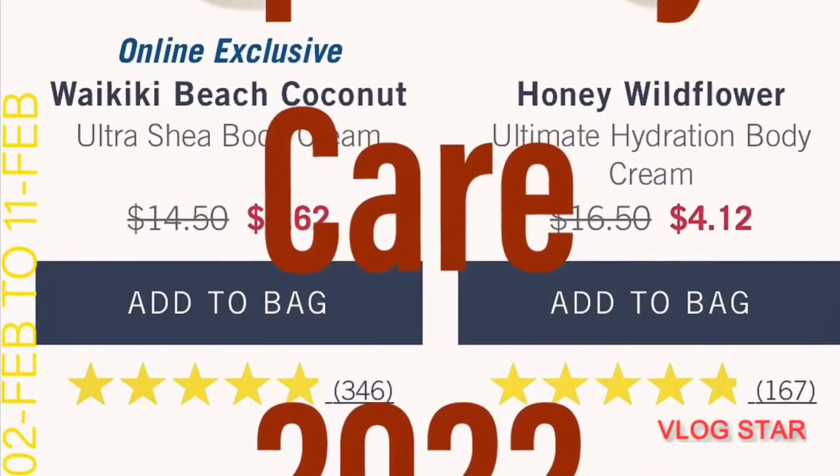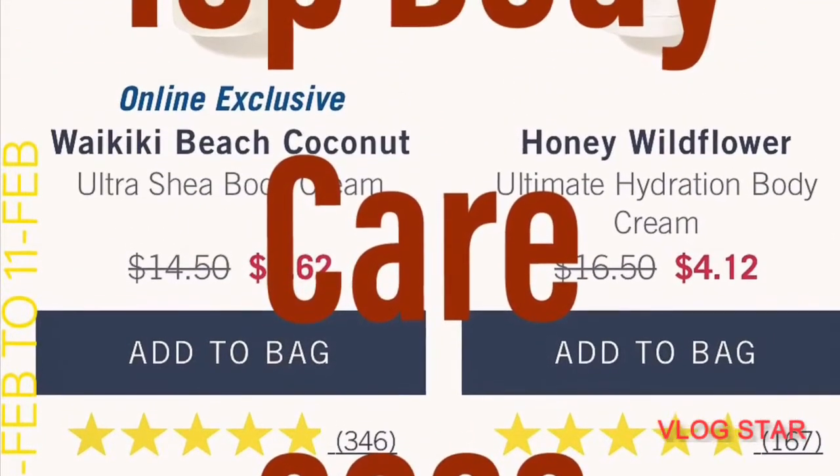Hi you guys, this is Jessica 0621 and I'm bringing you my favorite type of body care of 2022.